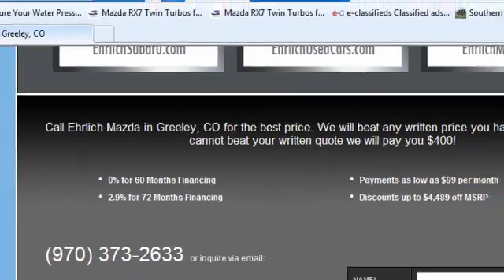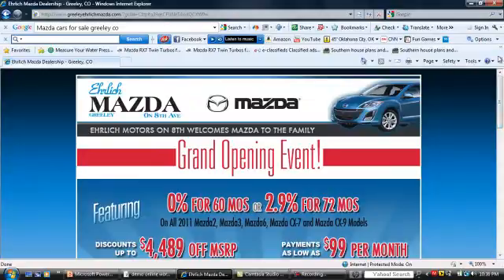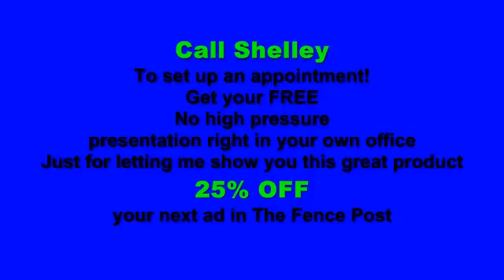You want to try to get a lead from this. It's an awesome tool and I sure hope that you get to try it. Call me now to set up an appointment and get your free, no high pressure presentation right in your own office, just for letting me show you this great product. Also, get 25% off your next ad in The Fence Post.